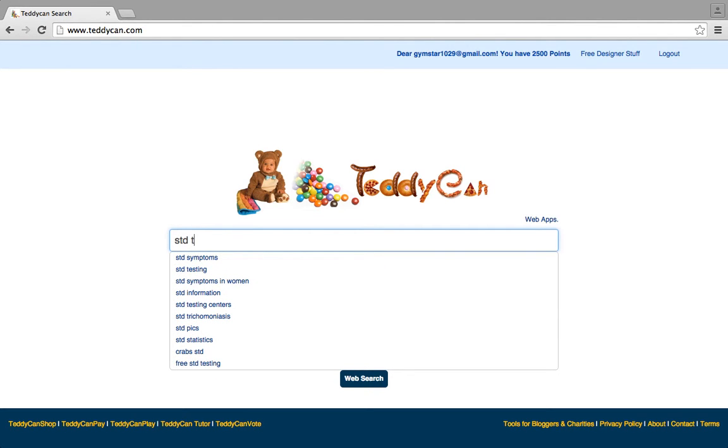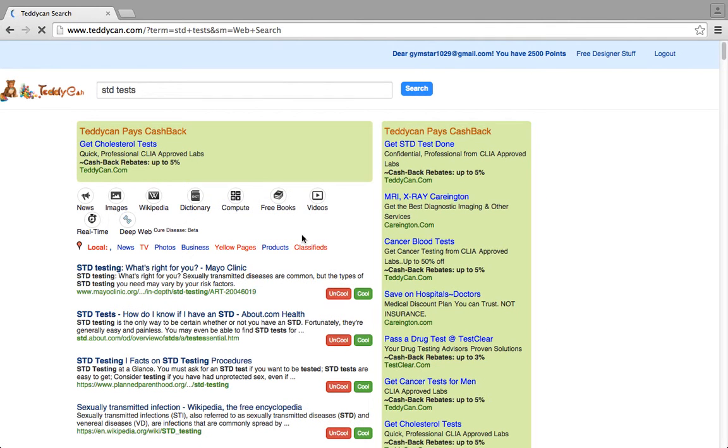Next, type in what you are searching. In this case, it is STD tests. You are immediately directed to this page where it is a much deeper search. It is talking about STD testing, but much deeper, more scientific.